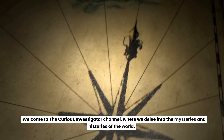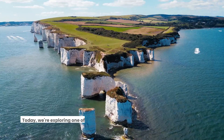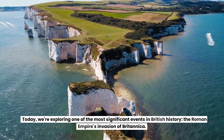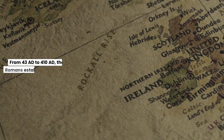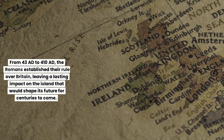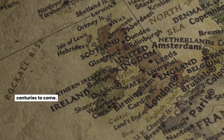Welcome to the Curious Investigator channel, where we delve into the mysteries and histories of the world. Today, we're exploring one of the most significant events in British history: the Roman Empire's invasion of Britannia. From 43 AD to 410 AD, the Romans established their rule over Britain, leaving a lasting impact on the island that would shape its future for centuries to come.